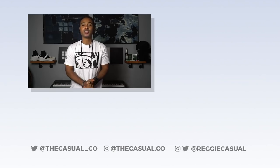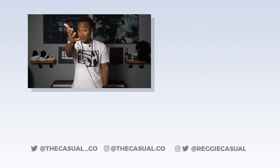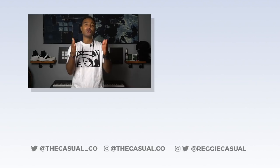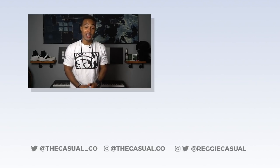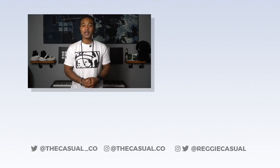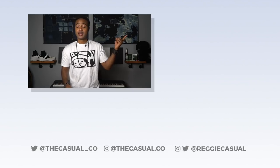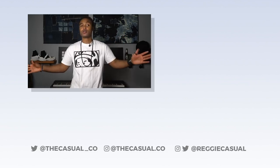Thank you guys so much for watching. Let us know your thoughts in the comments, and give a thumbs up if you liked this video. Keep it locked right here for all your info on international street fashion and culture from Tokyo. You can check out more videos and support us on Patreon or follow our social media networks.